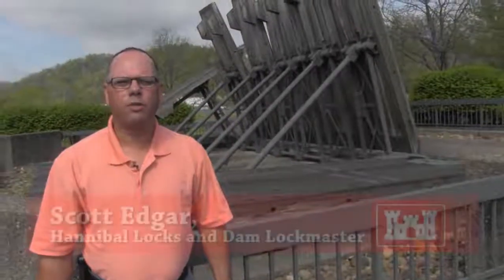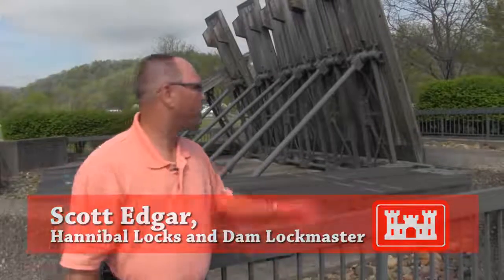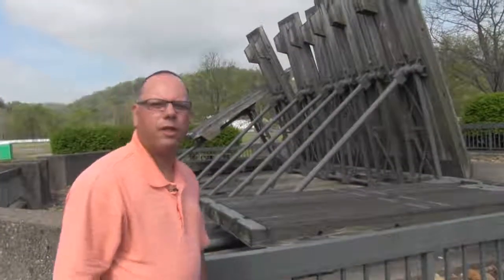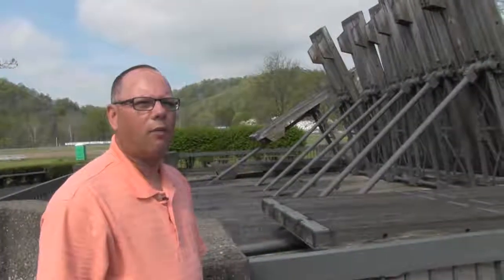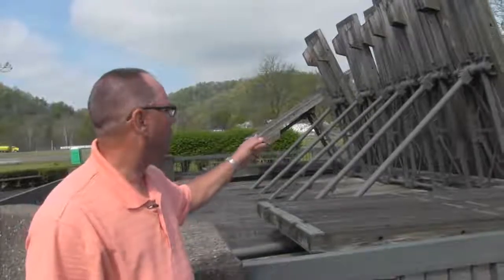Hi, my name's Scott Edgar. I'm the supervisor here at Hannibal Locks and Dam. I wanted to show you our wicket display here. This has been used several years ago when the new dam went into place, it replaced three of these wicket dams.